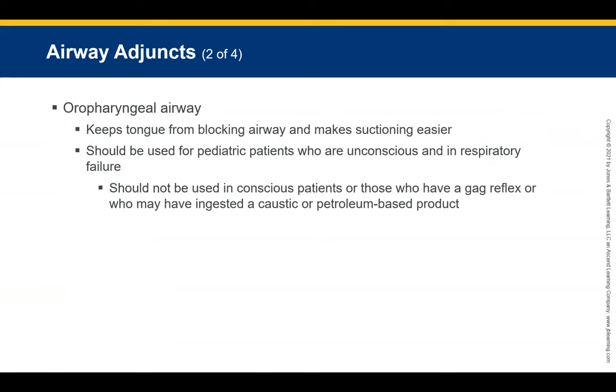The oropharyngeal airway, also called an OPA, is designed to keep the tongue from blocking the airway. It makes suction easier and should be used for pediatric patients who are unconscious and in respiratory failure. We want to secure that airway as fast as we can.